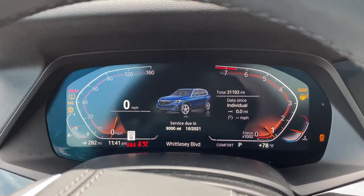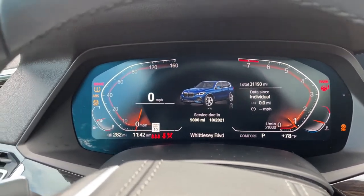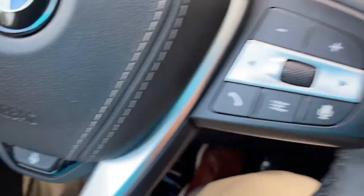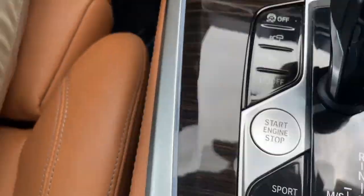We'll put it in drive mode. Completely digital instrument cluster, which is exclusive to iDrive 7. You've got your cruise control, heated steering wheel, Bluetooth and entertainment, and push button start.